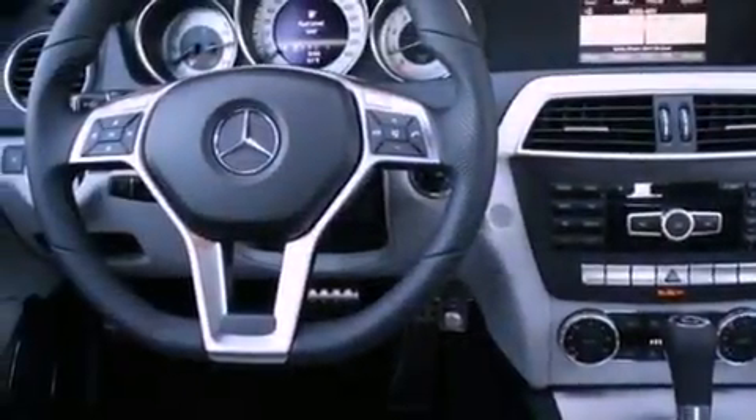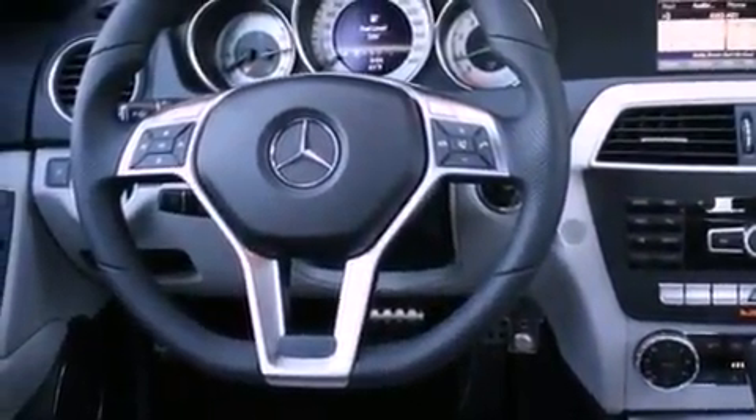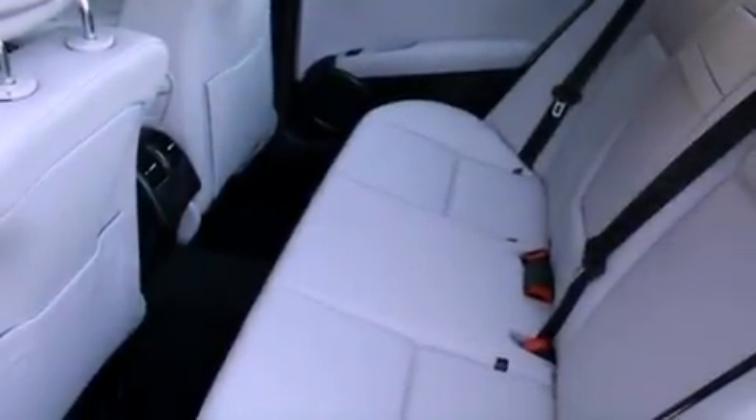A passenger-side vanity mirror, a security system, a traction control system, dual-power seats, and a navigation system.